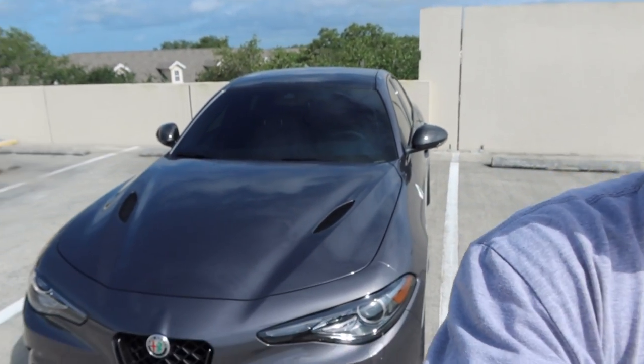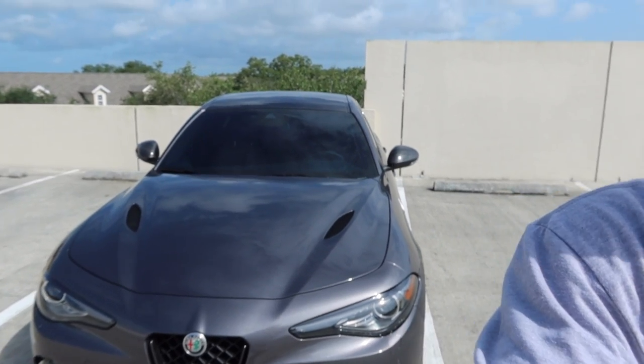Hey, what's up guys, I hope you're having a good day today. As you can see behind me, we got the 2021 Alfa Romeo Giulia Quadrifoglio. Today I'm going to be showing you all of its cool features and options, I'm going to drive it, and then give my final opinion on this car. So without further ado, let's get to it.